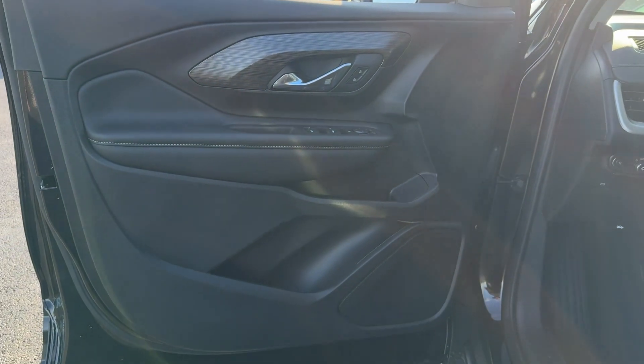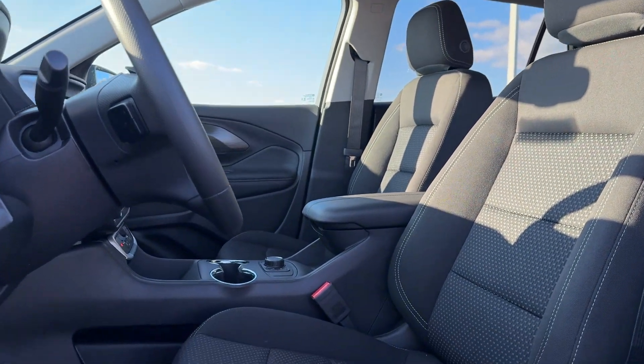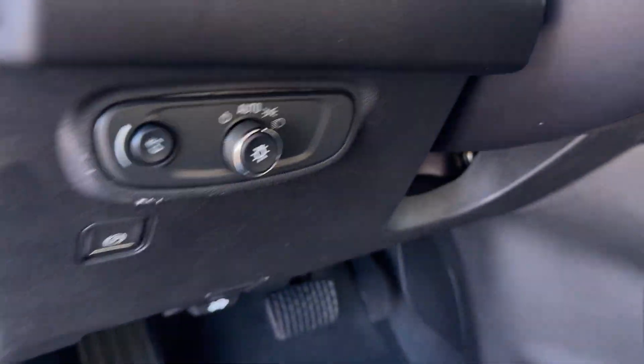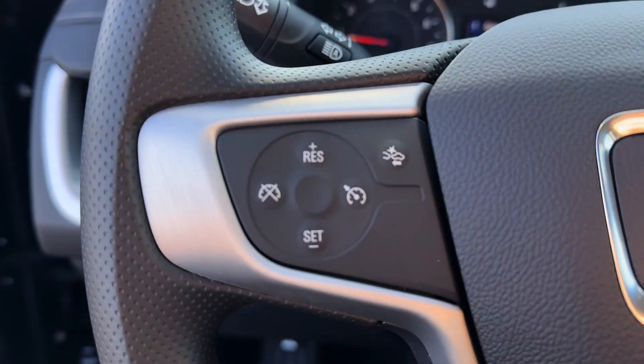These are just some of the great options this vehicle comes with: Wireless Apple CarPlay and/or Android Auto, keyless entry, satellite radio, heated mirrors, backup camera, steering wheel audio controls, Bluetooth connection, electronic stability control, and alarm.